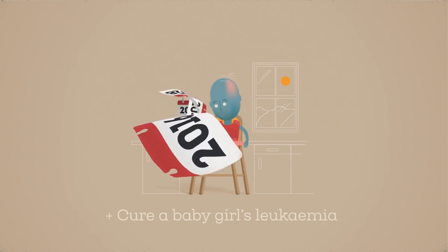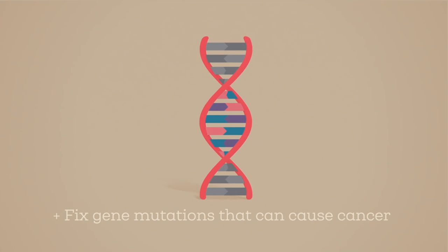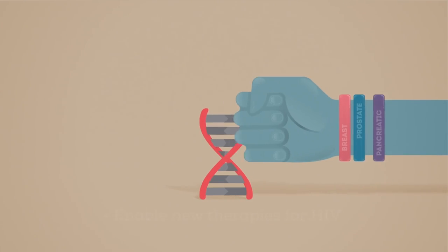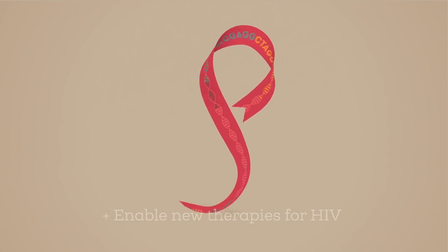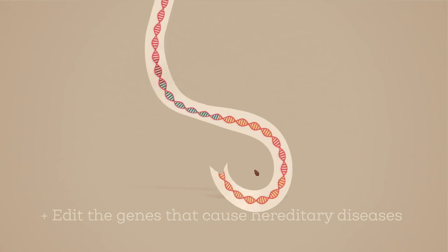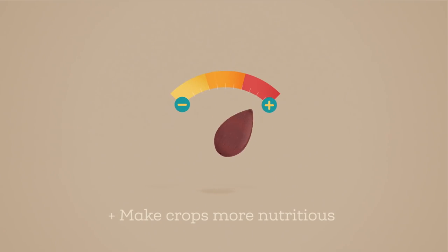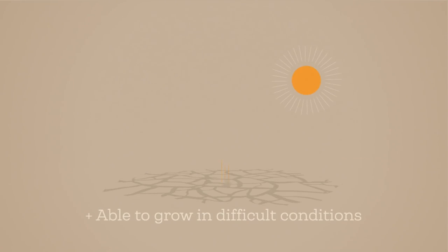In the future, we may be able to fix the gene mutations that predispose some people to cancer, or enable new therapies for HIV, or edit the genes that cause hereditary diseases. In the plant world, it could make crops more nutritious, disease-resistant, and able to grow in difficult conditions.